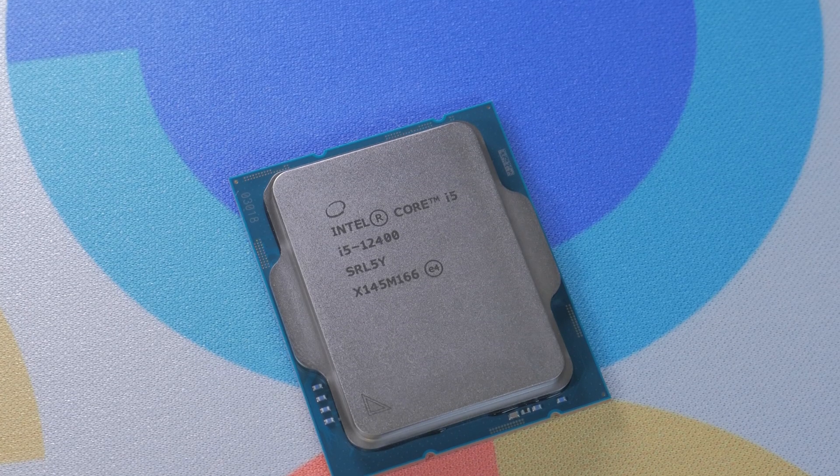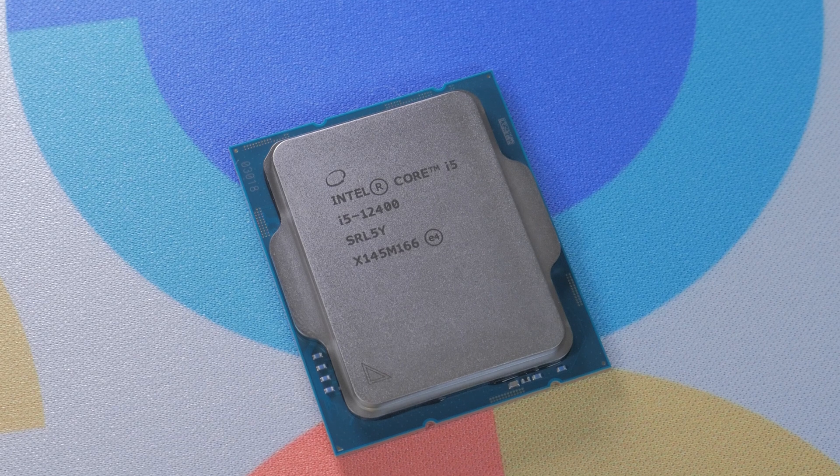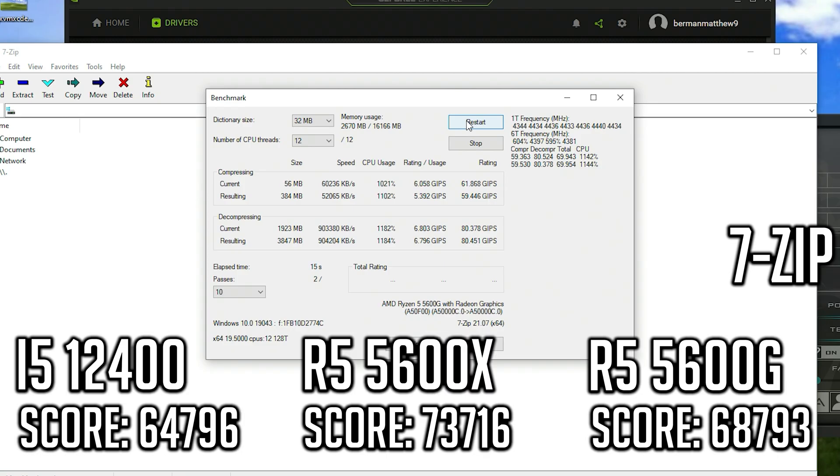The first area to look at is raw CPU performance. These tests will give us a good idea of how Intel and AMD stack up from a raw power standpoint. I tested using Cinebench, Blender, and 7-Zip. Starting with 7-Zip, this is an area where AMD takes an obvious lead — the 5600G slightly outperforms the 12400, and the 5600X outperforms it by a large margin. 7-Zip is a good representation of raw CPU power, but it doesn't tell the whole story.